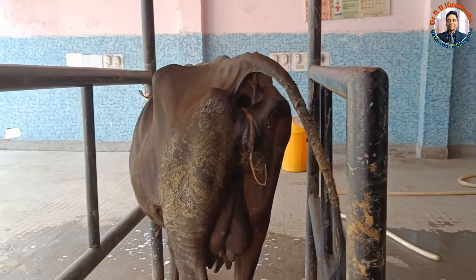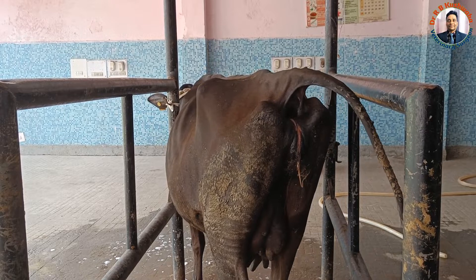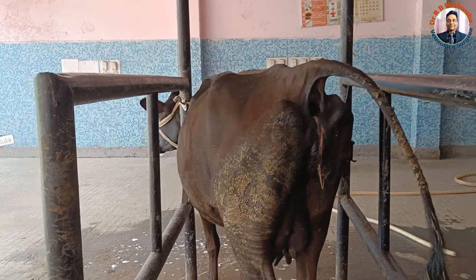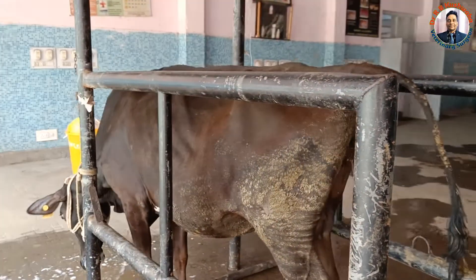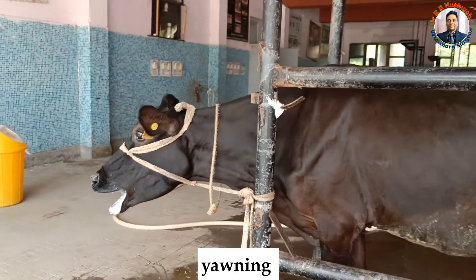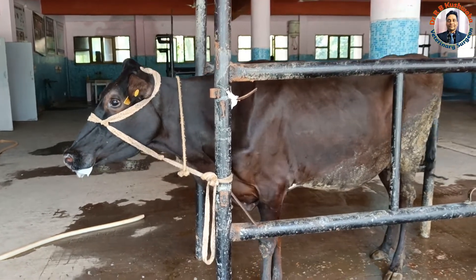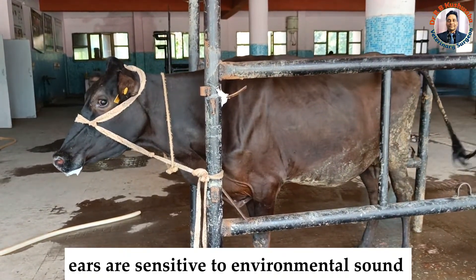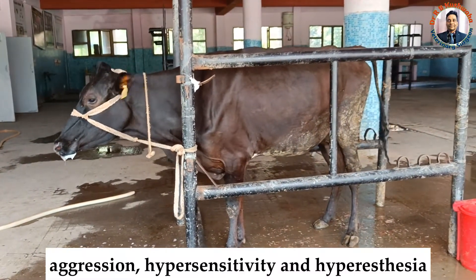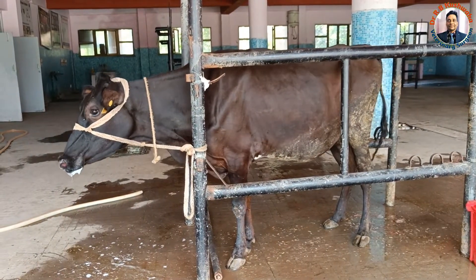The owner also told us that the animal was licking mud. Beside tenesmus and tail wringing, you can see here that both ears and eyes are alert — the animal is very sensitive to its environment. Hypersensitivity or hyperesthesia are common signs seen in cases of rabies.